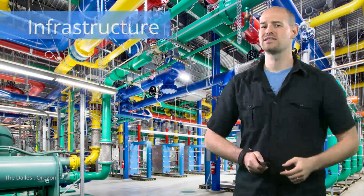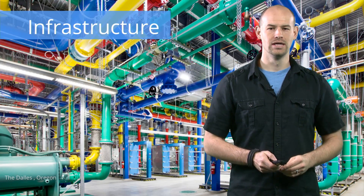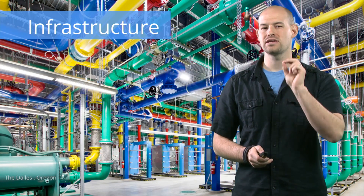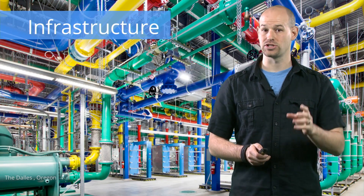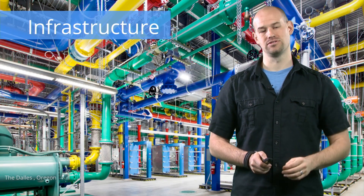For example, take a look at this data center in Oregon. All of these colored pipes here are not just for show. Each color details important information about the water temperature and flow direction, which, trust me, is important when you're trying to track down a leak in miles of tubing.